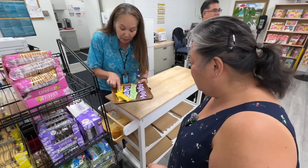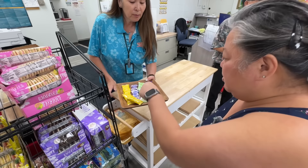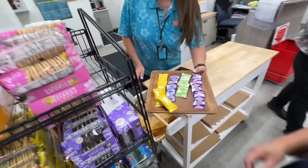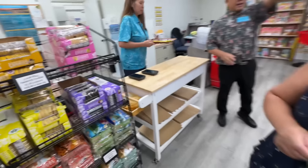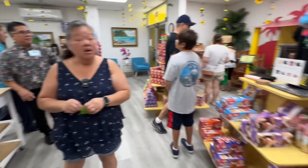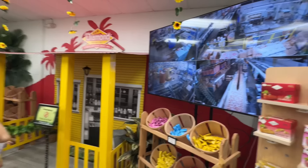They have macadamia pineapple, coconut, chocolate chip, and taro flavors. I went for the chocolate chip — and I've got to go for the coconut too. There's a monitor in the back showing a live feed of the factory floor right now. From that wall is what you're going to see on the screen.